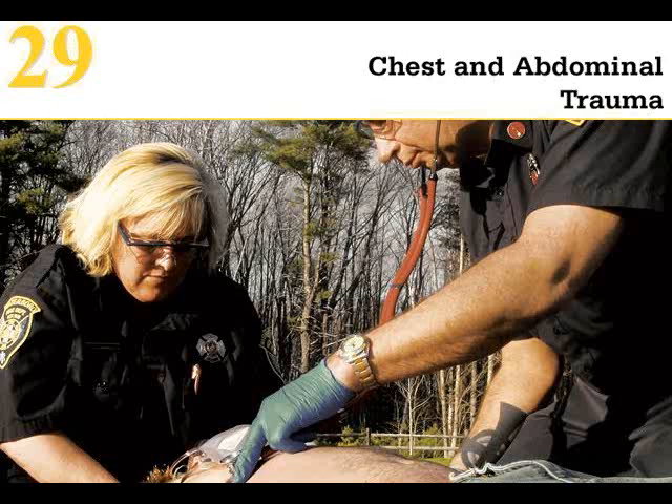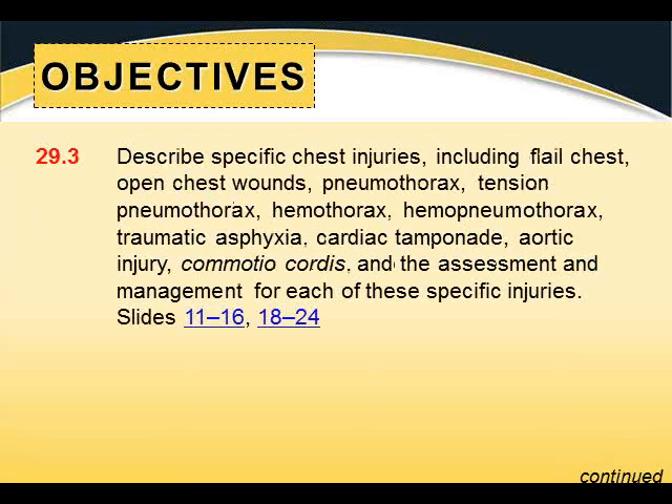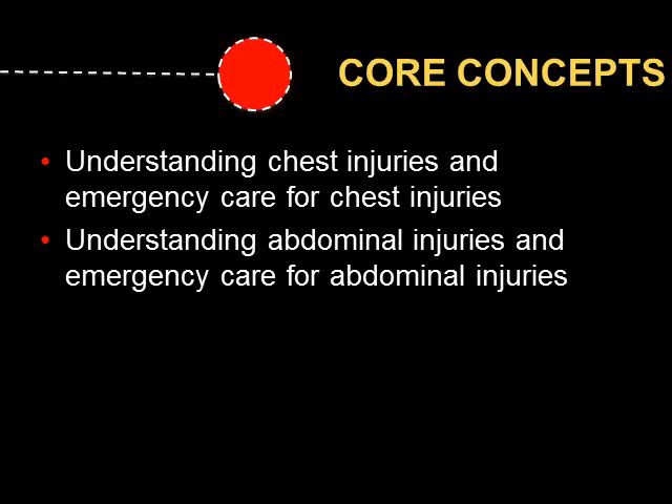Because of the large nature of the cavities, there's the potential for ticking time bombs that we don't necessarily see immediately. Our objectives are on page 679 in the textbook. There are multimedia videos on pneumothorax and hemothorax, which are potential hidden killers, as well as a liver injury video. Core concepts include understanding chest injuries and emergency care, and the same for abdominal injuries.